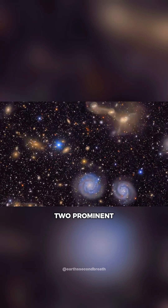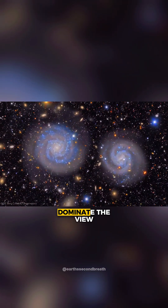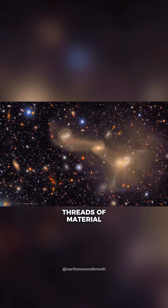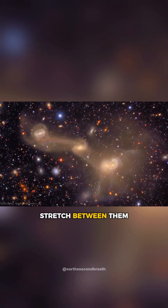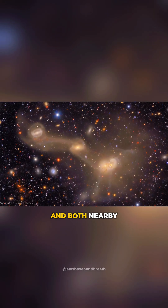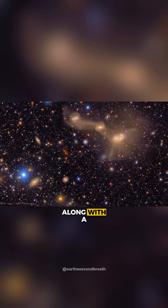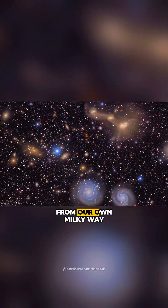In the upper left, two prominent spiral galaxies dominate the view, with a trio of merging galaxies just above them. Threads of material stretch between them, and both nearby and distant galaxy groups populate the scene, along with a few foreground stars from our own Milky Way.